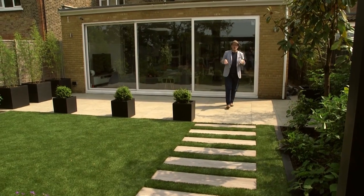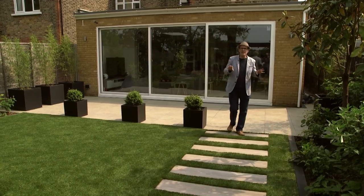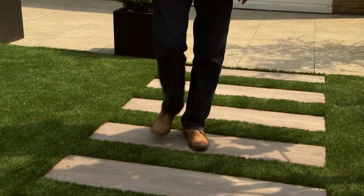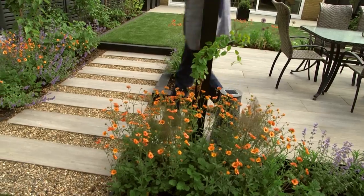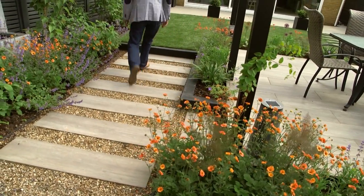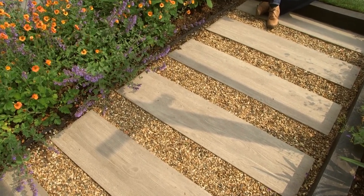From a design point of view, sometimes repeating a feature is a really good idea as it brings everything together. We've put these stepping stones which take us from our first lawned area, and then here in the centre of the garden we've set the stepping stones within a gravel bed.